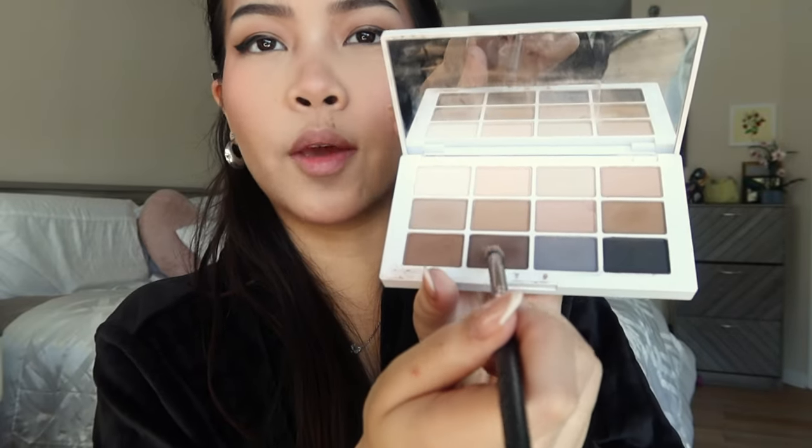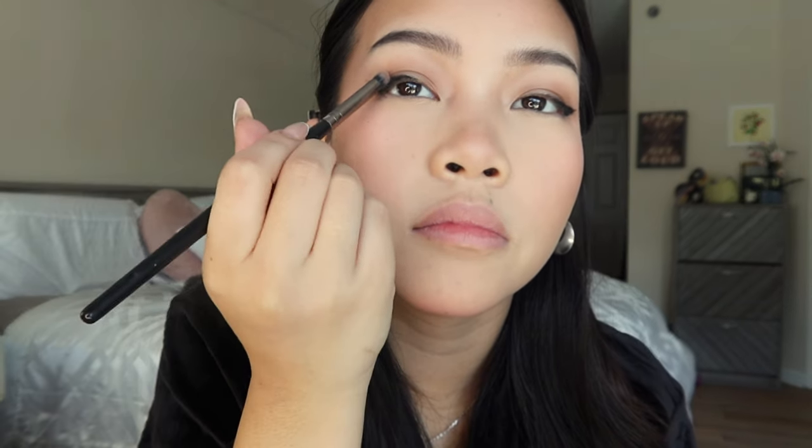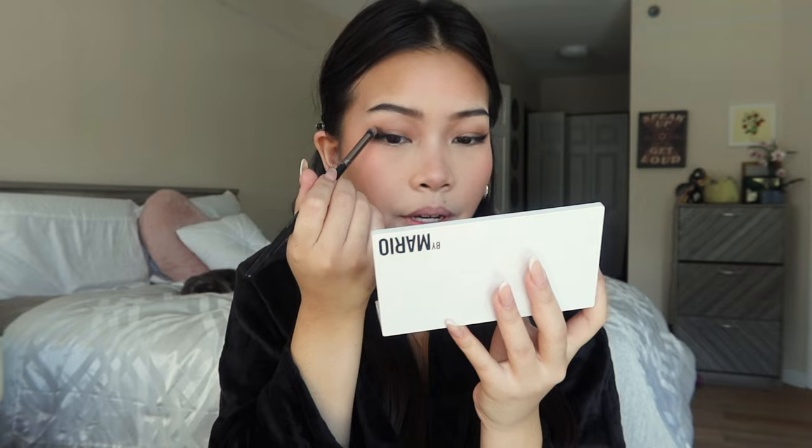After that step, I judge whether or not my eyeshadow is dark enough. Right now I don't think it is, so I take my other small brush and go in with the same dark brown shade right where I put that dot, dragging it out a little bit and then towards the center of my eyelid. Oh, that might be a little — actually a lot — too dark. Then do the same thing on the other side.